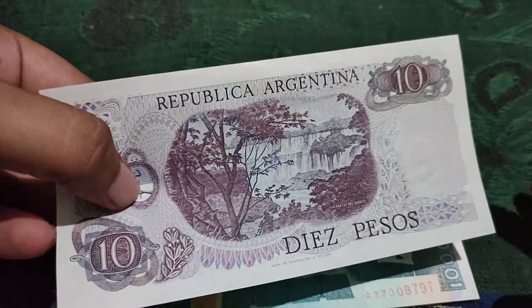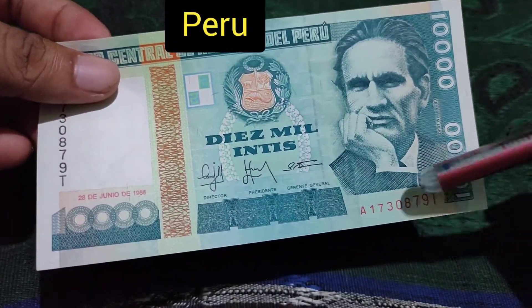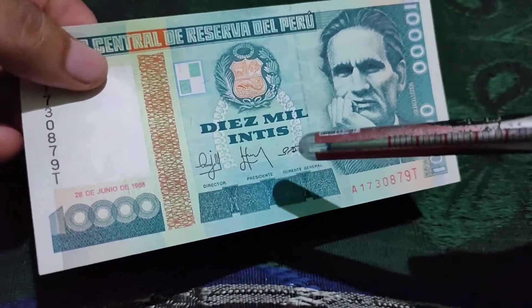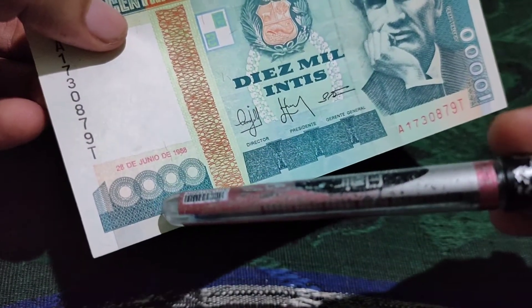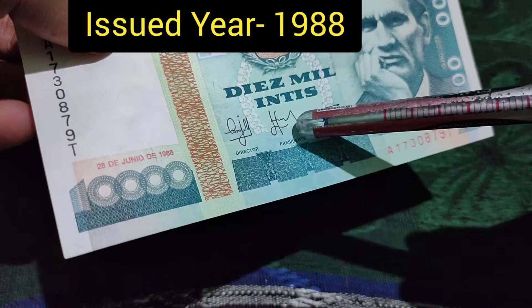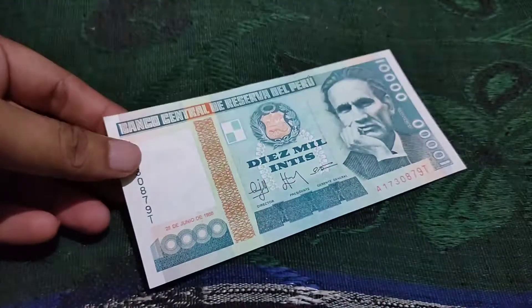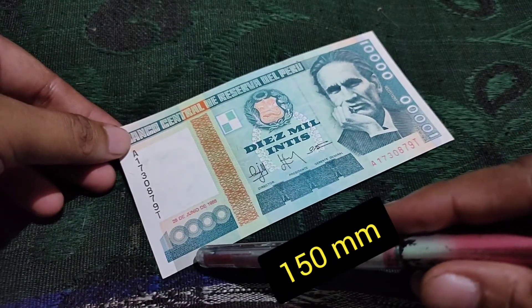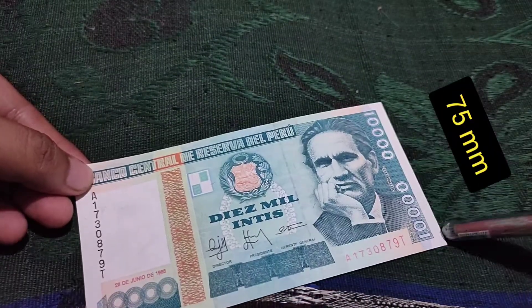This is a note from Peru. Peru is also a South American country and the currency is called Intis. This is a 10,000 Intis note, issued in 1988. This is the front side of the note, measuring 150 mm on this side and 75 mm on this side.